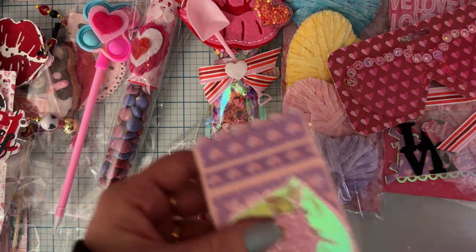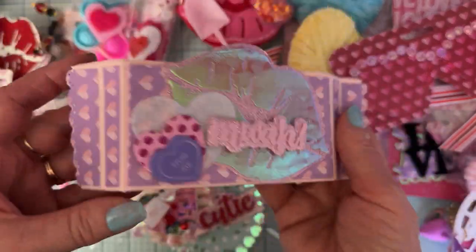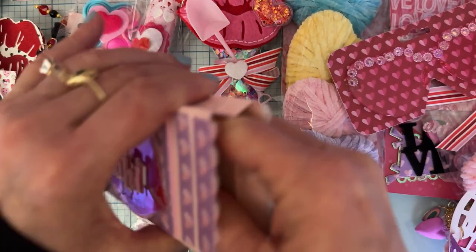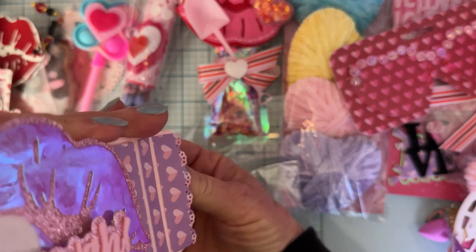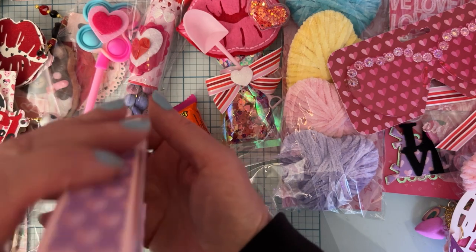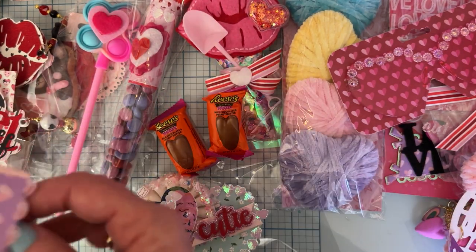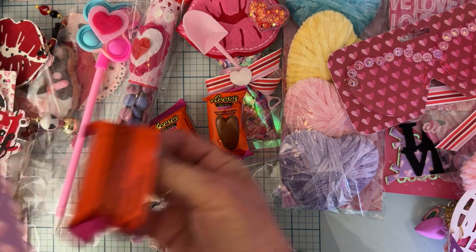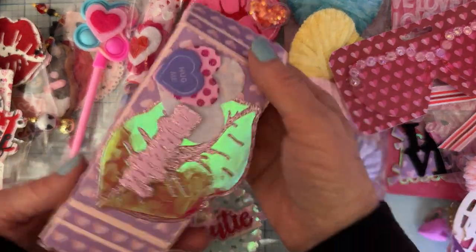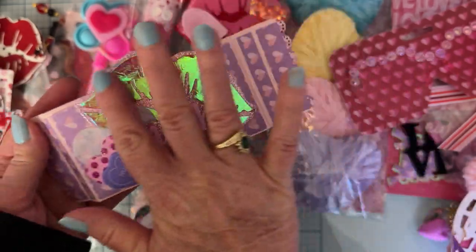I think we've got one more thing in here. Here's another one of those cute boxes — I've seen a lot of people using this style. Let's see what's inside: Reese's Peanut Butter Cups in the heart shape! Reese's are one of my favorite candies — I love Reese's and Reese's Pieces, so I will be enjoying those.